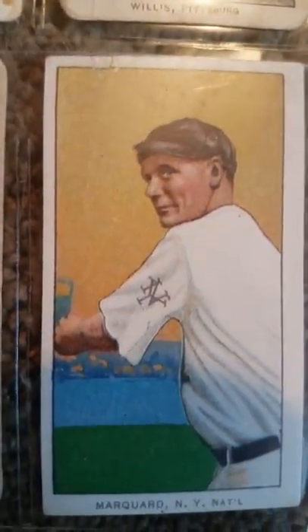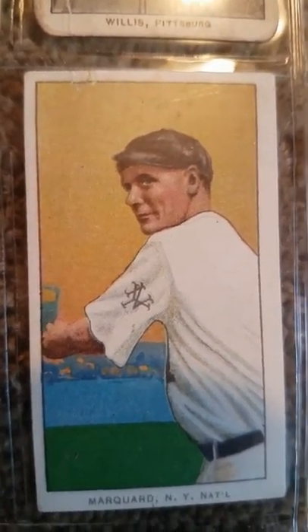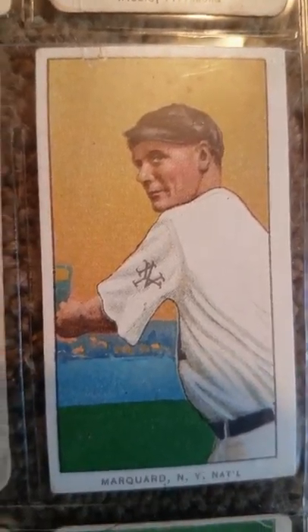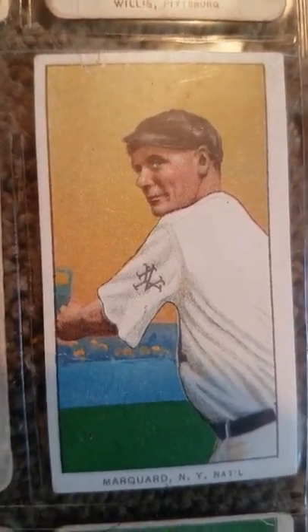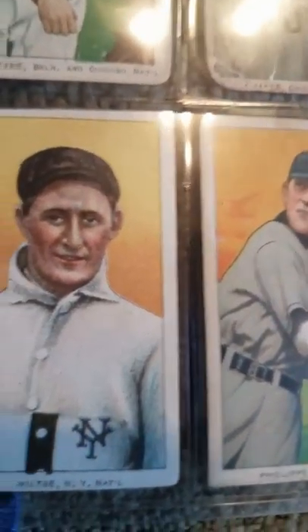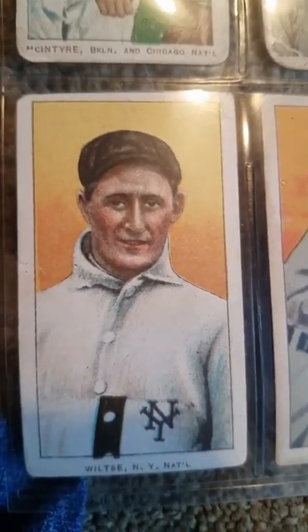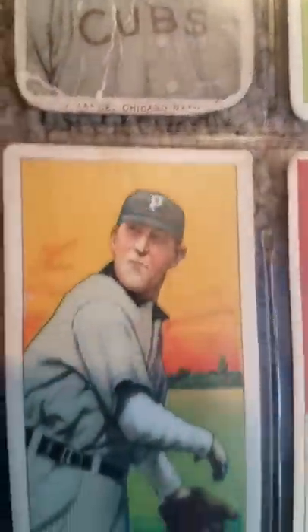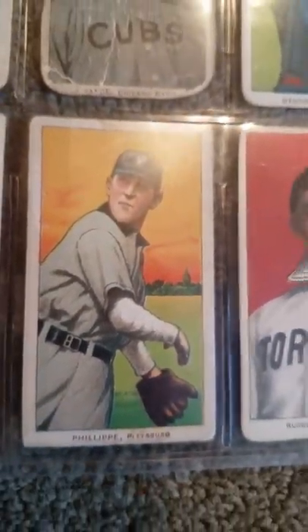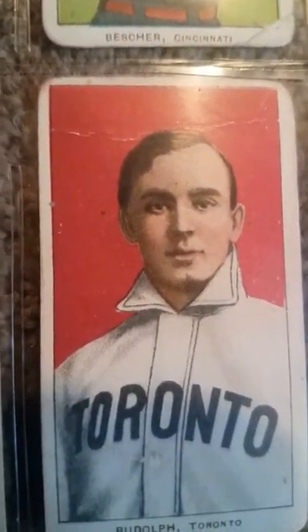Rube Marquard, the $11,000 lemon, who became a Hall of Fame pitcher — I have his autograph also. The great Hook Wiltse — you see the painting shows over his Giants uniform because he was traded at the time. You also have Pittsburgh Pirates, Deacon Philippe, very good pitcher of his time. Some of these guys belong in the Hall of Fame in their own right, but there's no more old-timers committee to put them in.